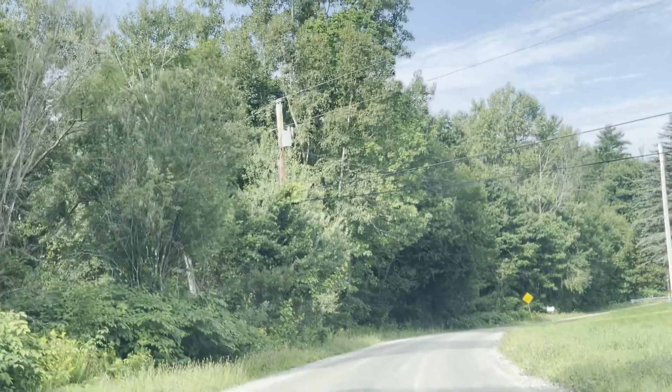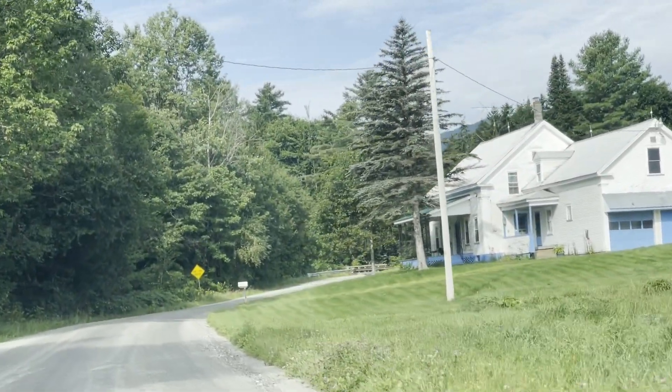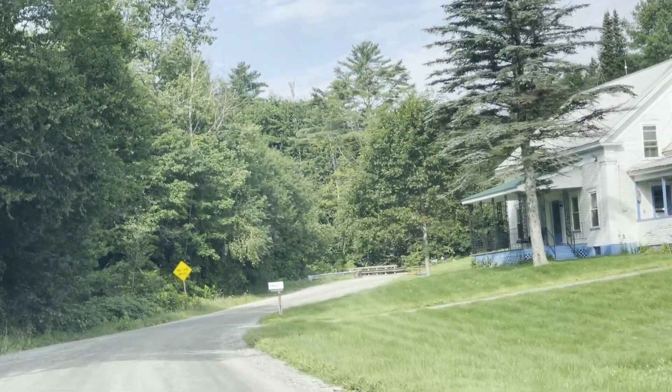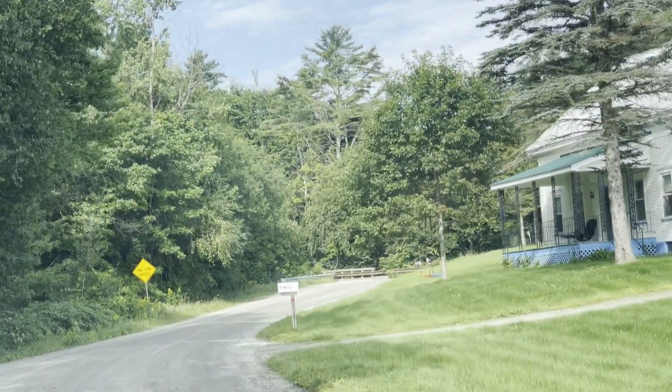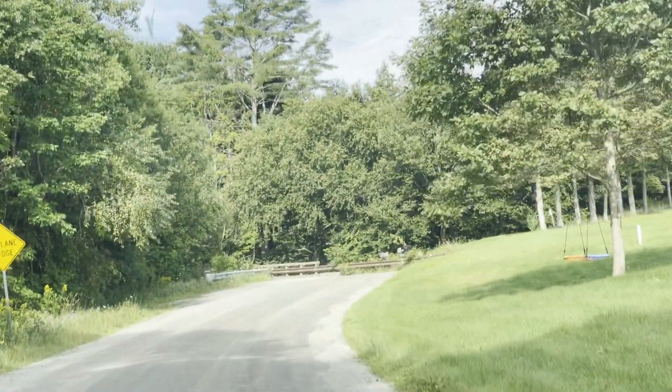That's Ken Waitman's old house there, that blue and white one. He used to stop there a lot and visit him out on the porch. He'd always bring out his old pictures from when this whole area was a sawmill and a little community up here. We called it Perkinsville.